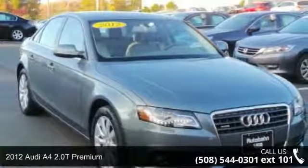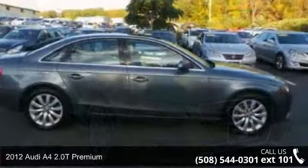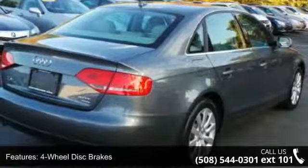Presenting the 2012 Audi A4. Don't miss this great deal on a luxury vehicle. This vehicle comes with a reliable 4-cylinder engine, connected to a smooth shifting automatic transmission.